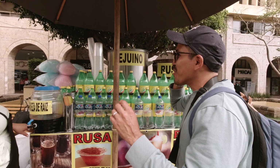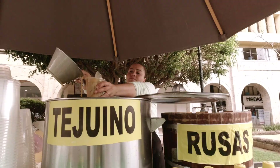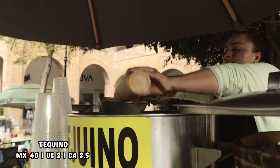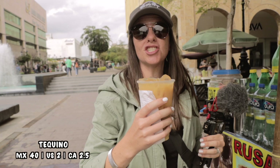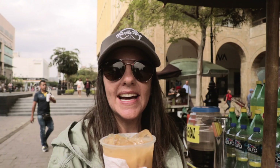Neither Giovanni nor I have ever tried tejuino before, so we're going to give it a go. She's given it to me plain first and said give it a try, and then there are toppings she can add. It's actually a very savory beverage — I don't know how I feel about that.